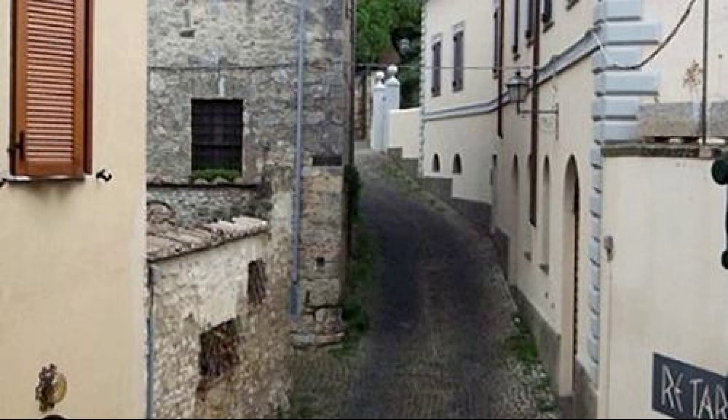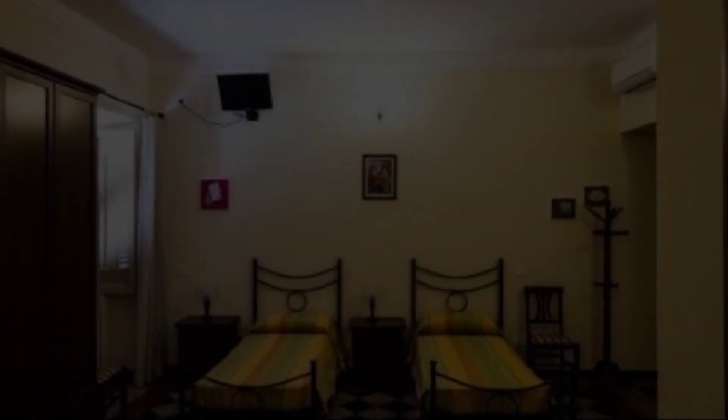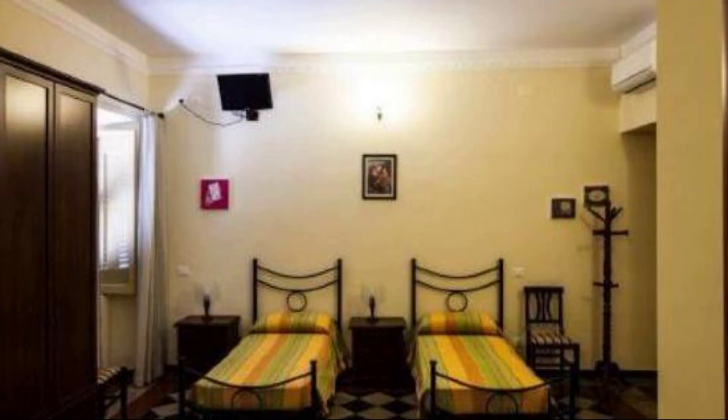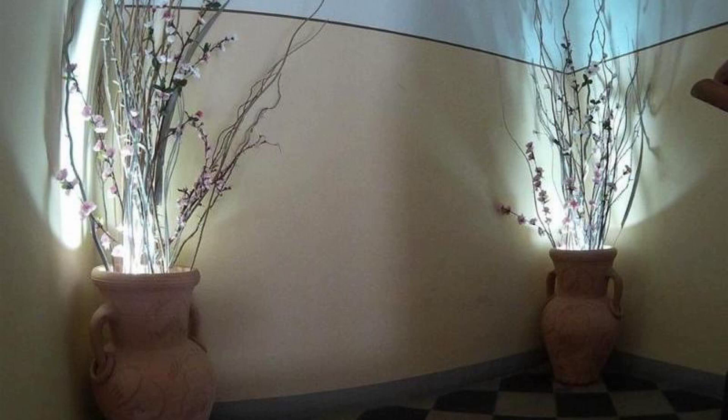Hi everyone, welcome back to my channel. You are watching a new video of a property. In this property, 6 types of rooms are available on agoda.com. You can book online and enjoy it. To see more than 100 reviews of this property, you can go to agoda.com.